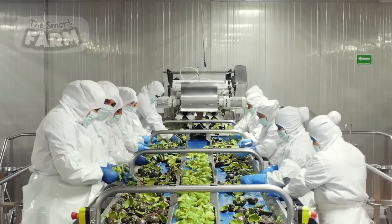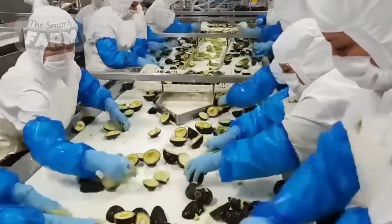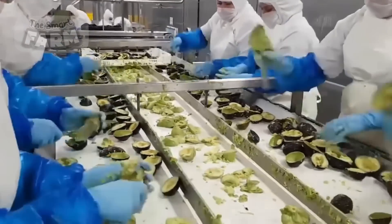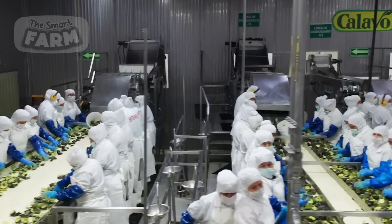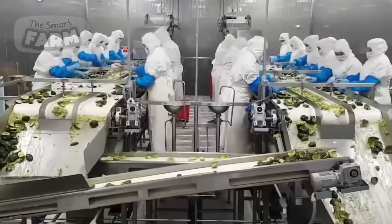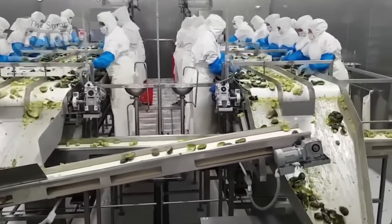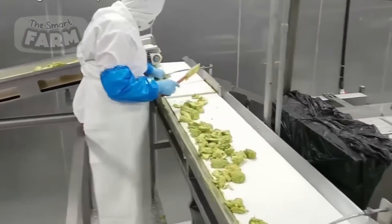The production of guacamole for large-scale production begins with the selection of ripe avocados, which are washed and sanitized before being conveyed to processing stations. Workers manually remove the skin and pits from the avocados, extracting the creamy green flesh that will form the base of the guacamole. Automated equipment, such as avocado pitting machines and slicers, may assist in this preparatory phase to streamline the workflow and increase throughput.